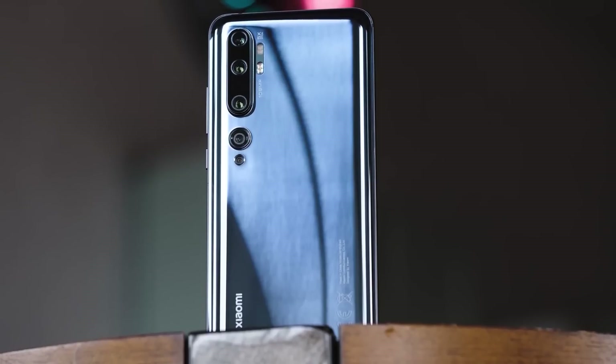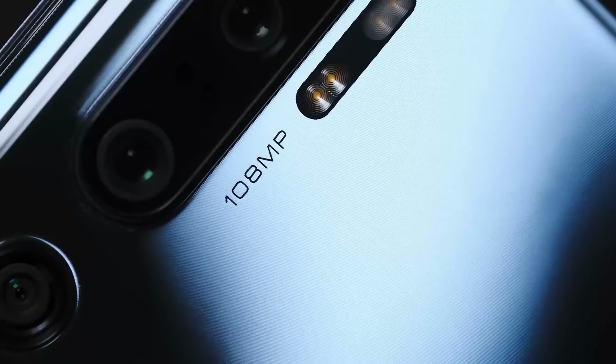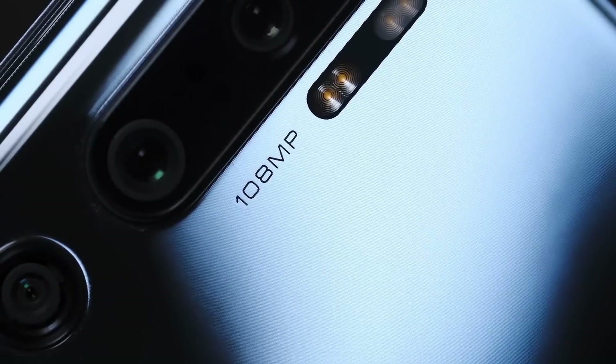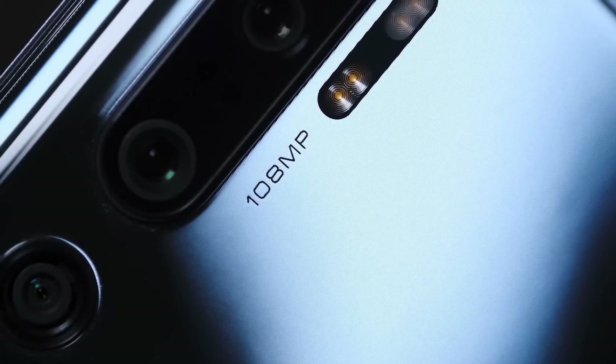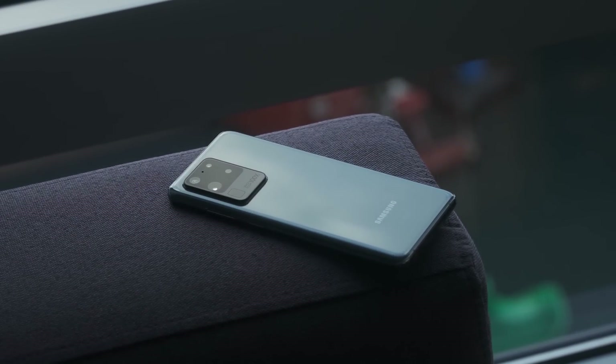It was only a couple months ago that I reviewed the Xiaomi Mi Note 10 — the first smartphone to have a 108 megapixel sensor. Samsung also put a 108 megapixel sensor in its Galaxy S20 Ultra. But once the Mi Note 10 launched, everyone was kind of wondering: where's the Mi 10?